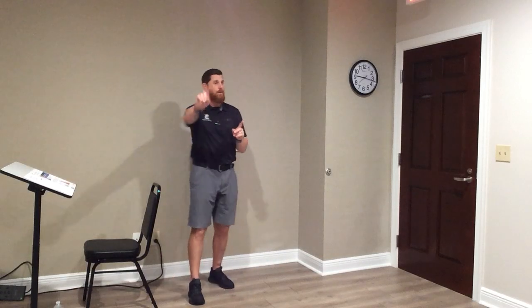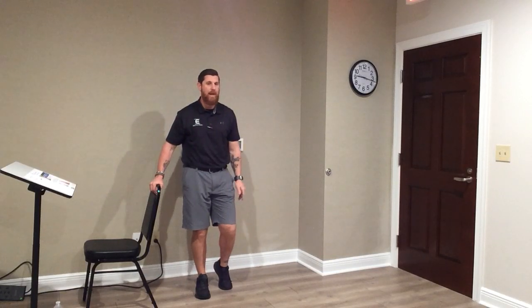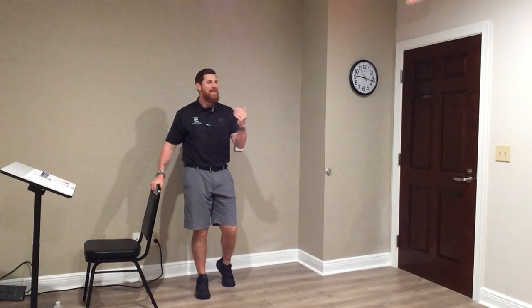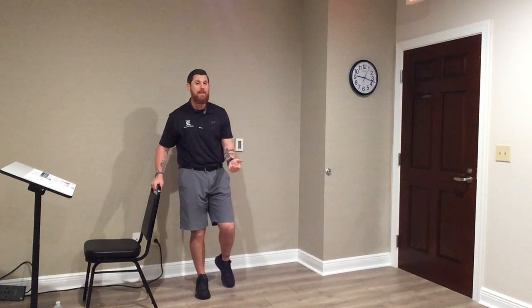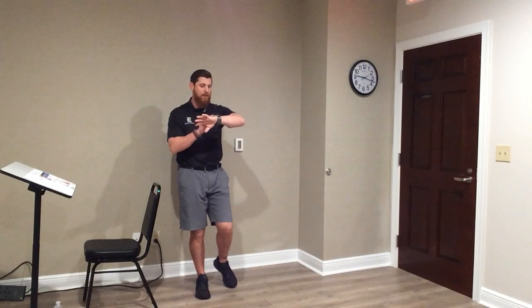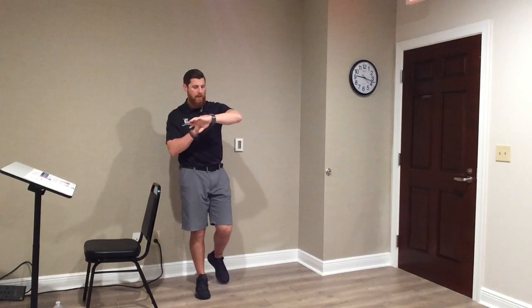Now we'll do this with eyes closed. Shift weight to the right foot. Left heel in the air. Eyes closed — get your bearings. If you're swaying like a tree, stay there. If you feel comfortable and confident, lift that foot up — just an inch or so off the ground, stay close. Time has begun. Three, two, one. Time. Good.